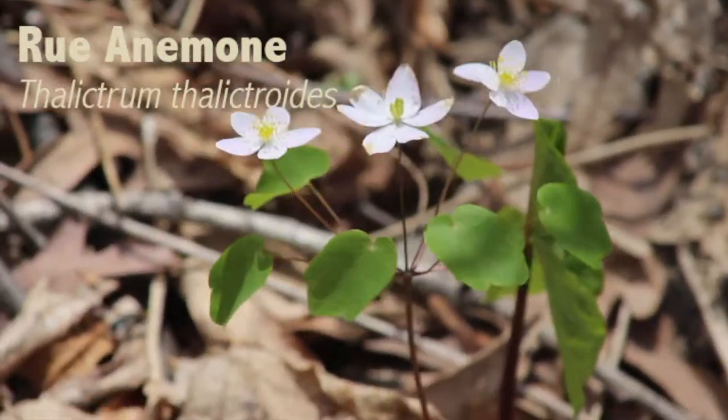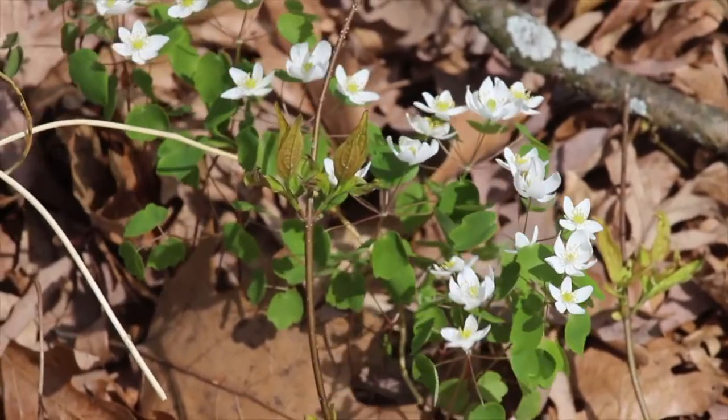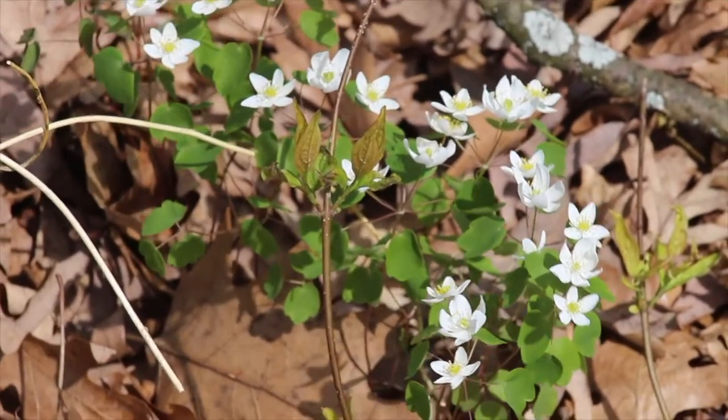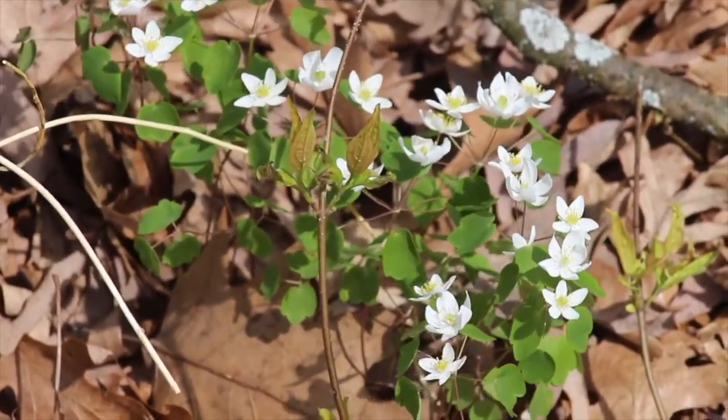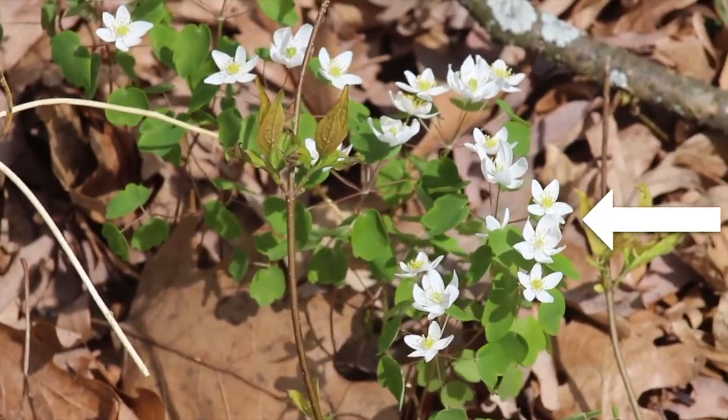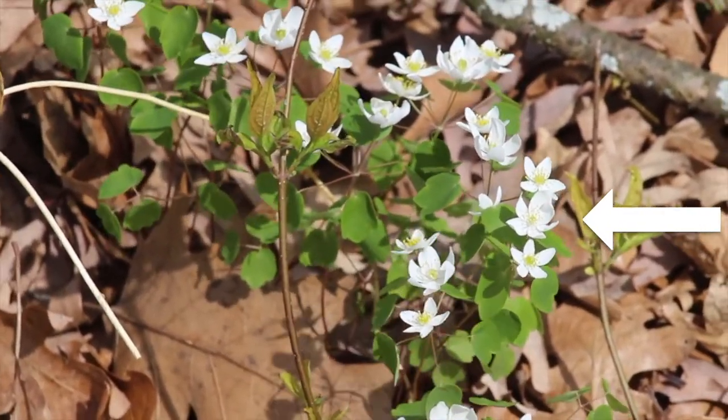Rue anemone, or Thalictrum thalictroides, is a spring ephemeral wildflower native to eastern and central North America. A relative of buttercups, Rue anemone has 5 to 10 white petals at the top of a stem growing 10 to 30 centimeters high.